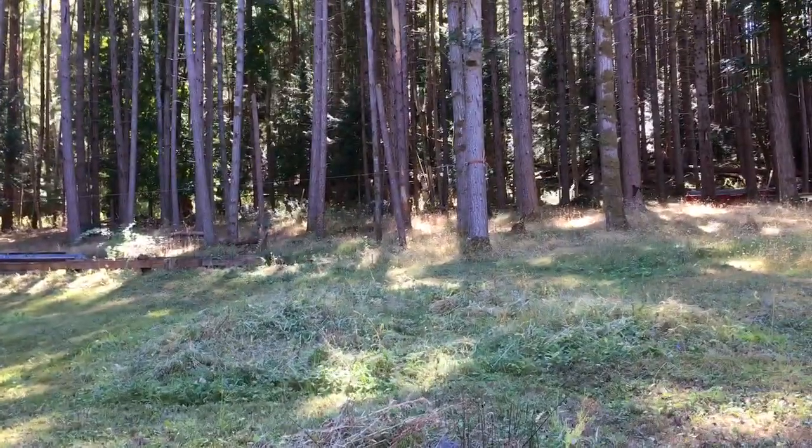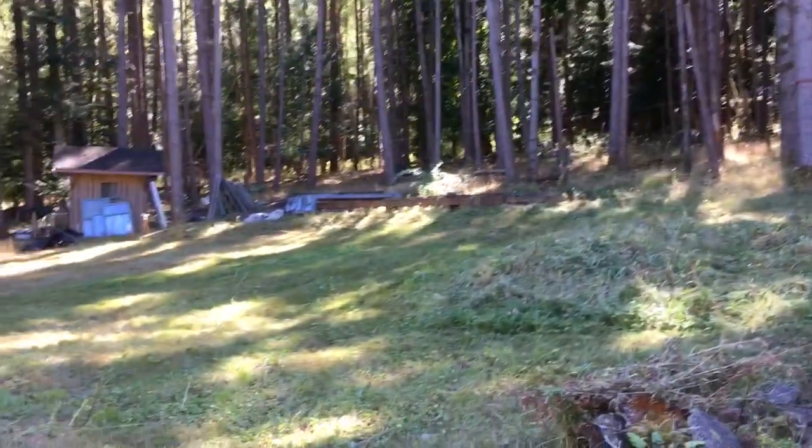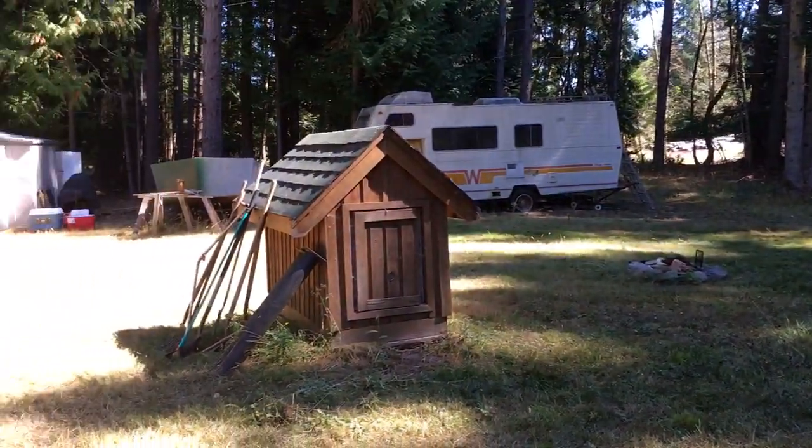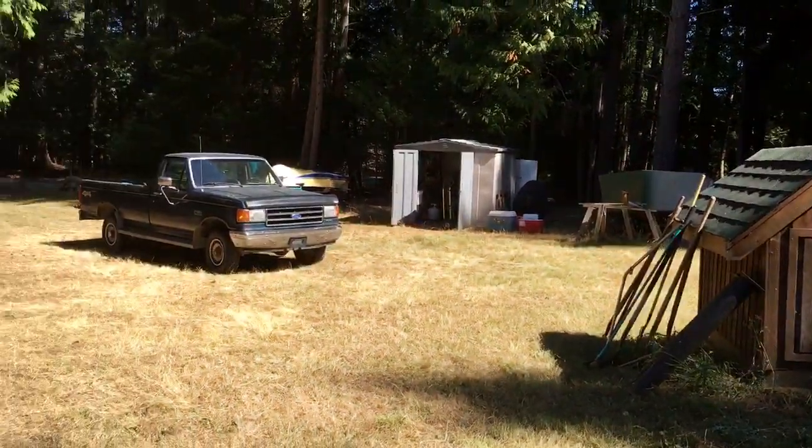This is Susan McGugan of REMAX of Nanaimo. I'm on Mudge Island. This is a lovely half acre parcel on Wethers Way.